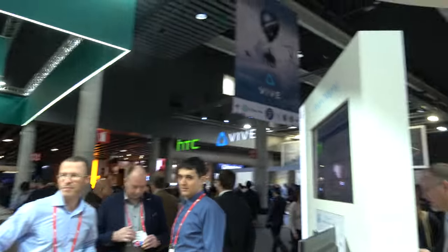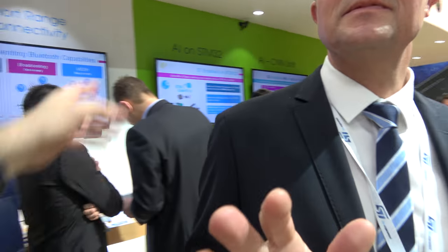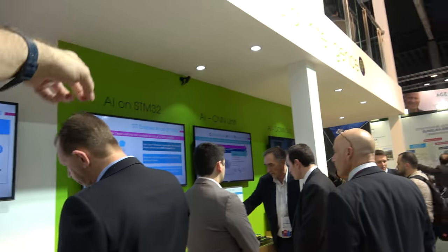Other demos at the booth include wireless charging, a touch display, and an artificial intelligence demonstration.